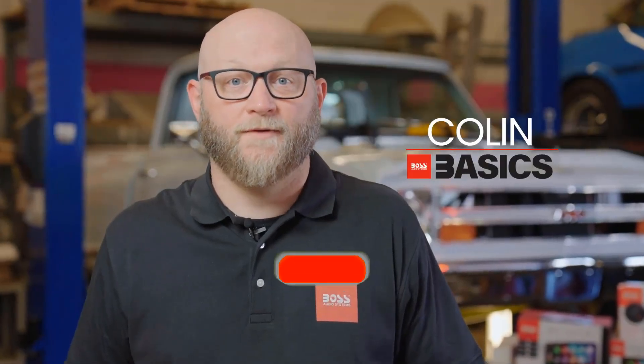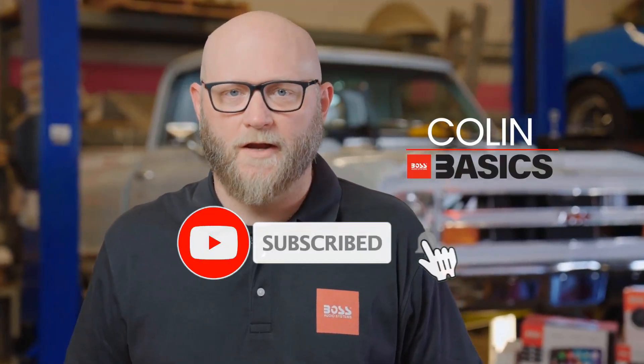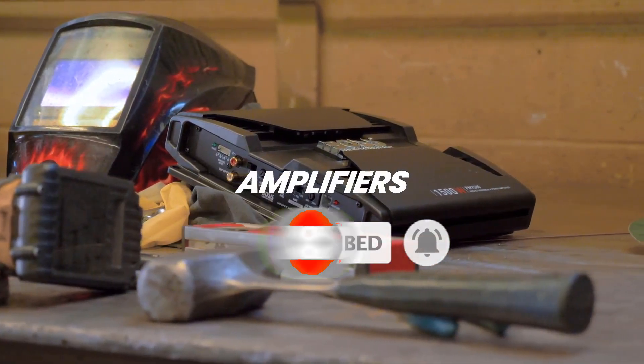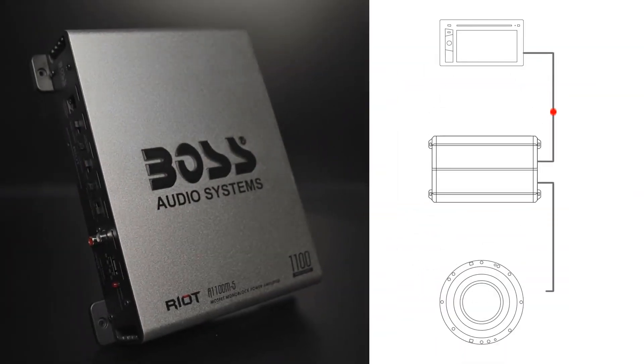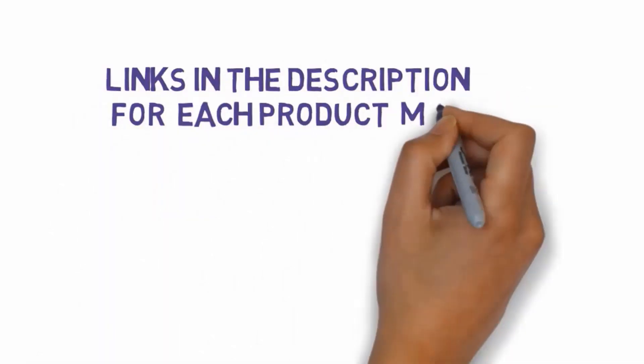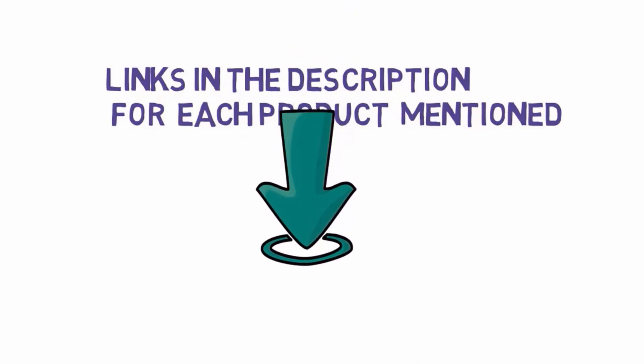Are you looking for the best car mono amplifiers? In this video we will look at some of the best car mono amplifiers on the market. We have included links in the description, so make sure you check those out to see which one is in your budget range.